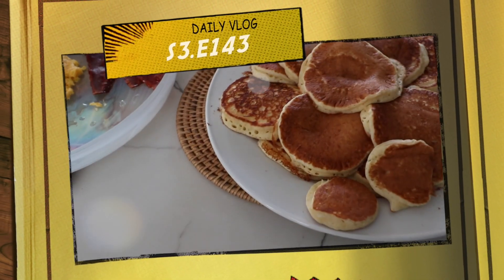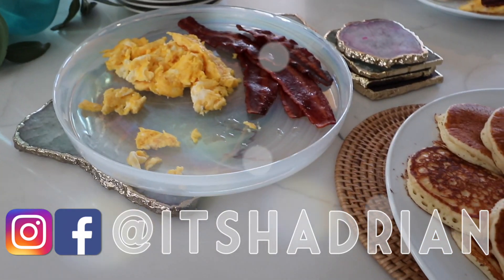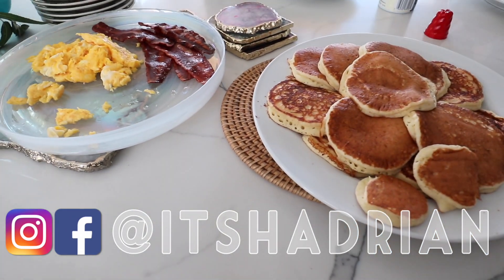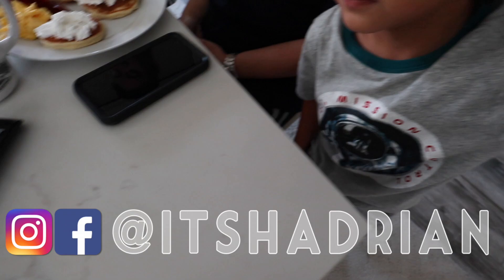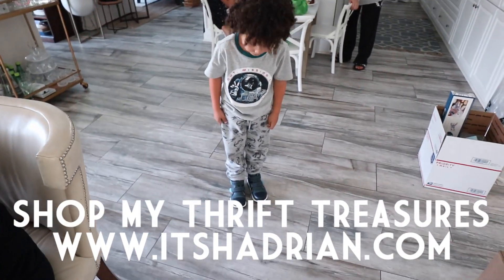Good morning, greetings, salutations. YouTube is here, welcome to another episode of the vlog. Check it out, look at what mom made for breakfast. Pancakes, bacon, and eggs, and a sweet little angel named Elizo, who has cool new shoes.